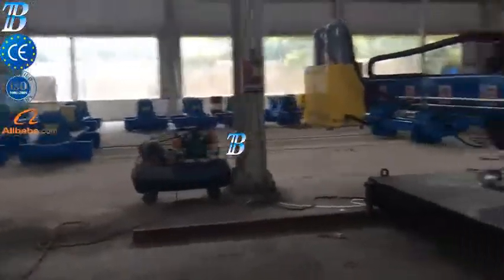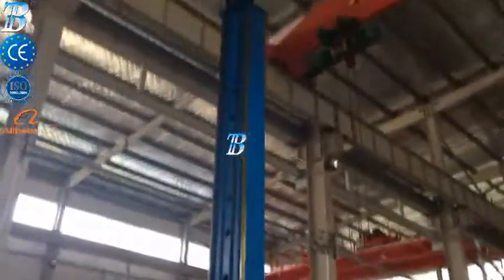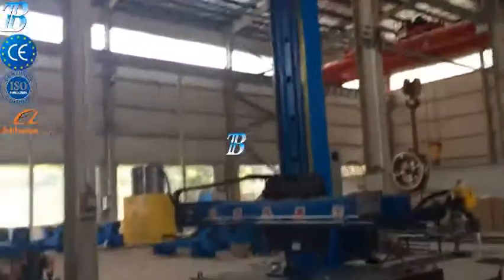Painting and blasting. For painting and blasting, BOTA offers a range of special material handling equipment.